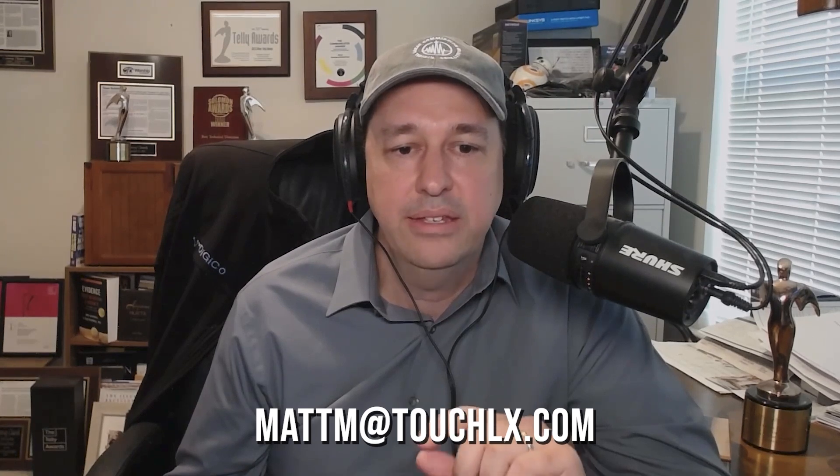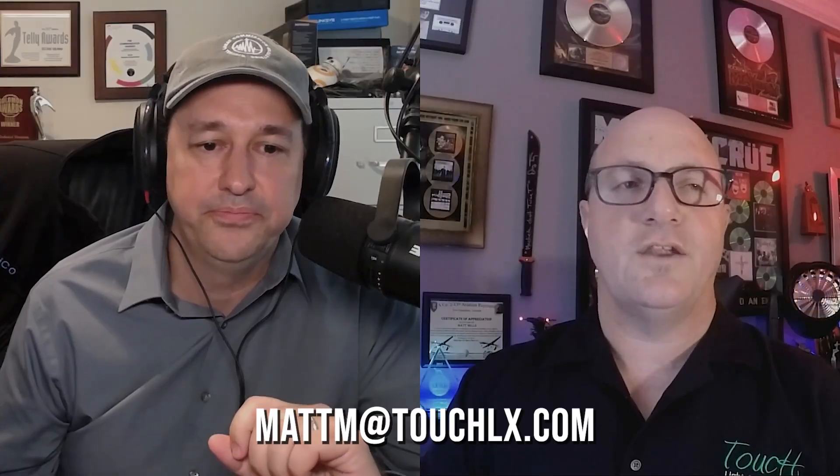So if you want to check out the Follow Me 3D tracking system, you can get a hold of Matt at mattmattouchlx.com. That is correct — that is the design firm I'm a part of, Touch Light and Media.